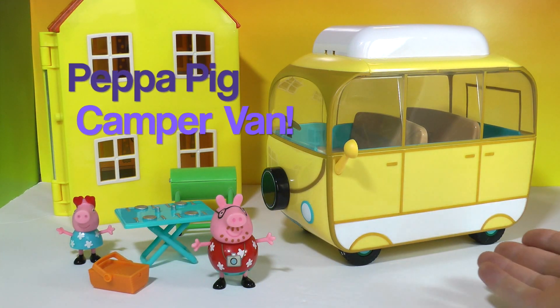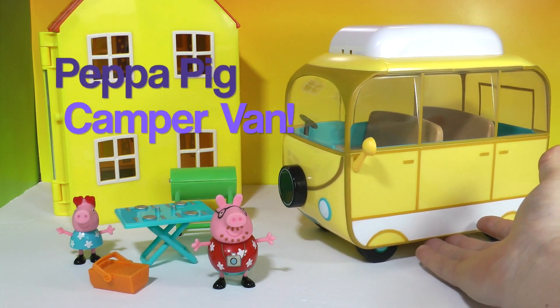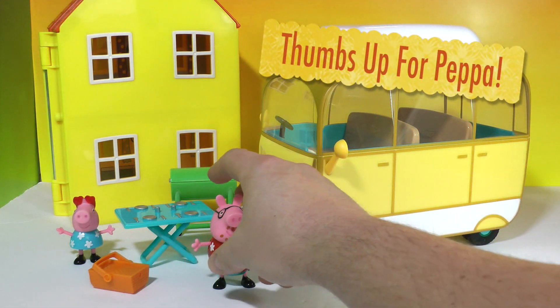Hey everyone, TTC here to show you this awesome Peppa Pig camper van playset. Check it out — the house isn't included in the playset but everything else you see here is. I'm going to give you a close look.